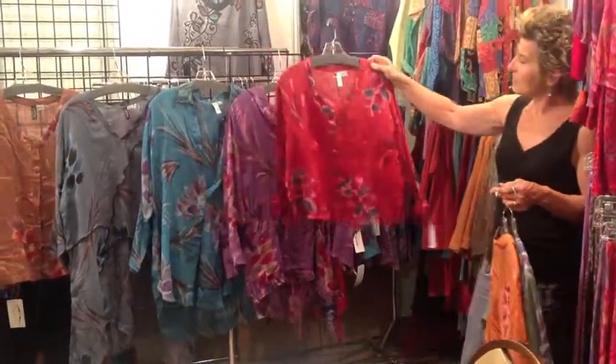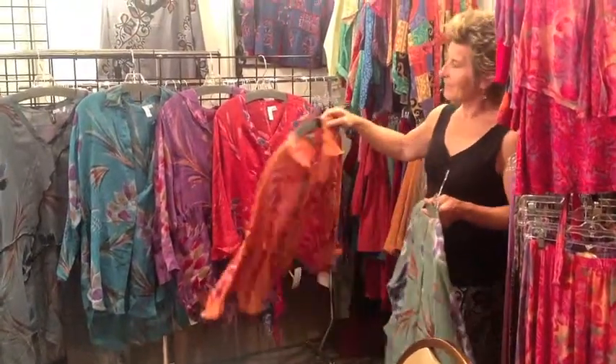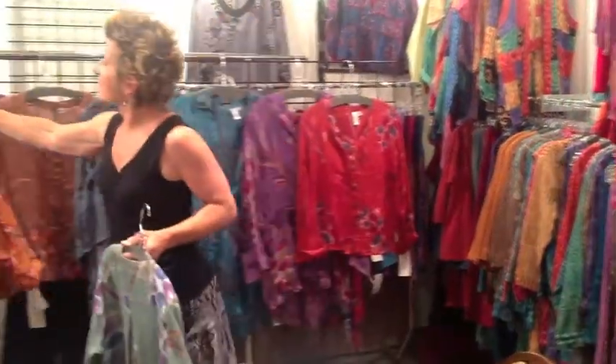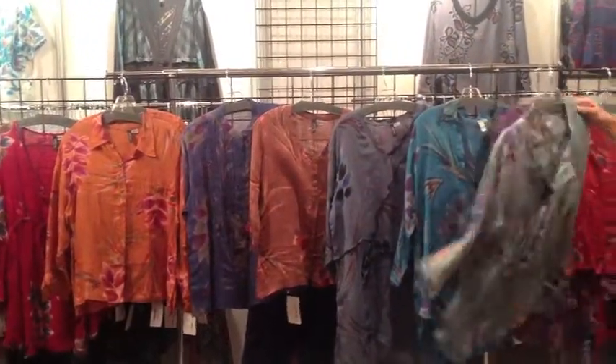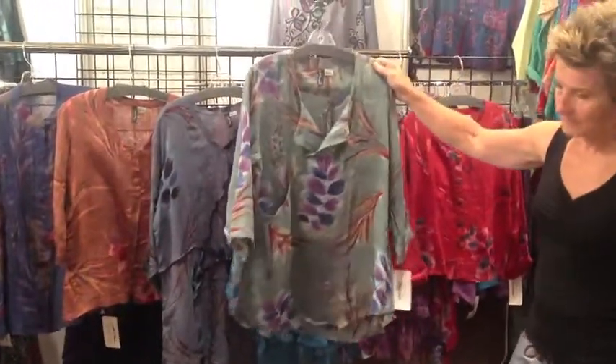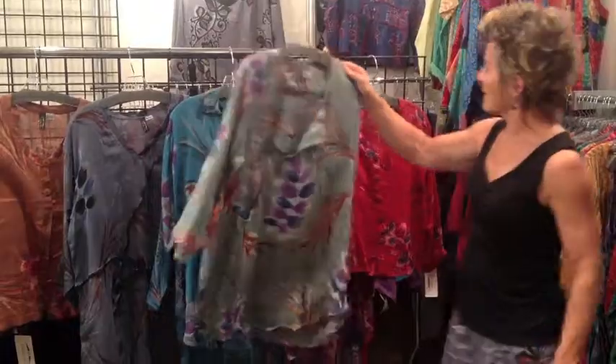Our button-up shirt. This is a button-up t-shirt in amber. This is a crossover with a nice poppy detail in light.